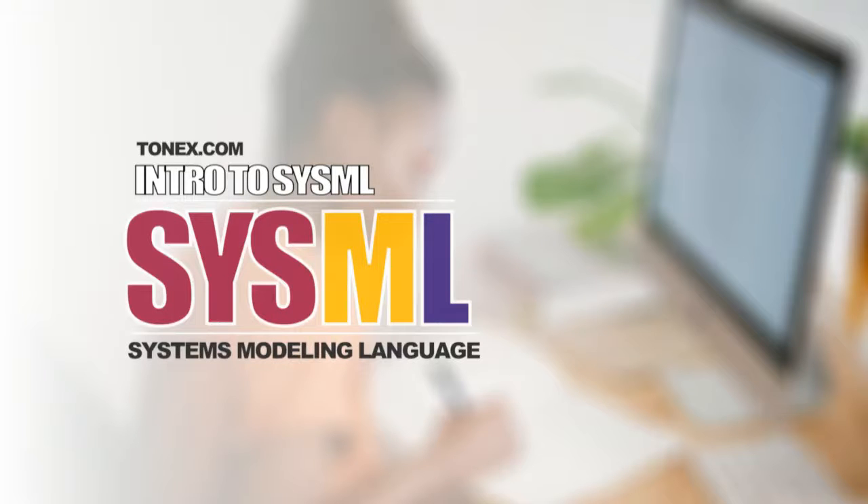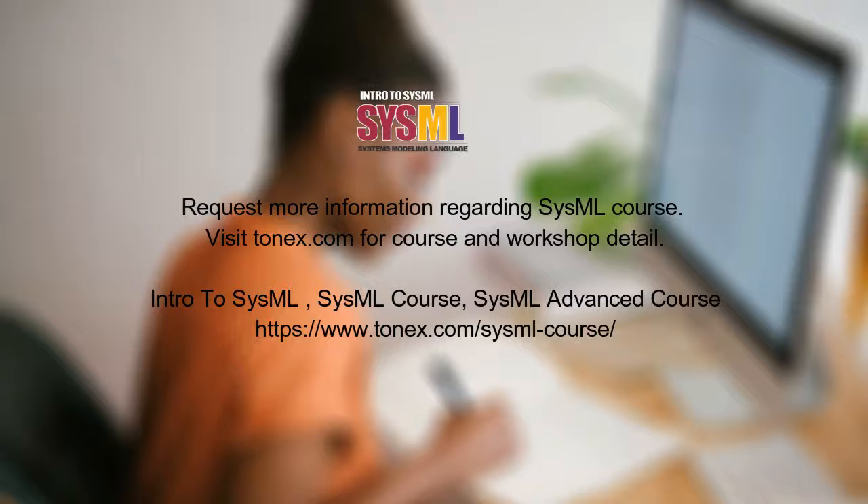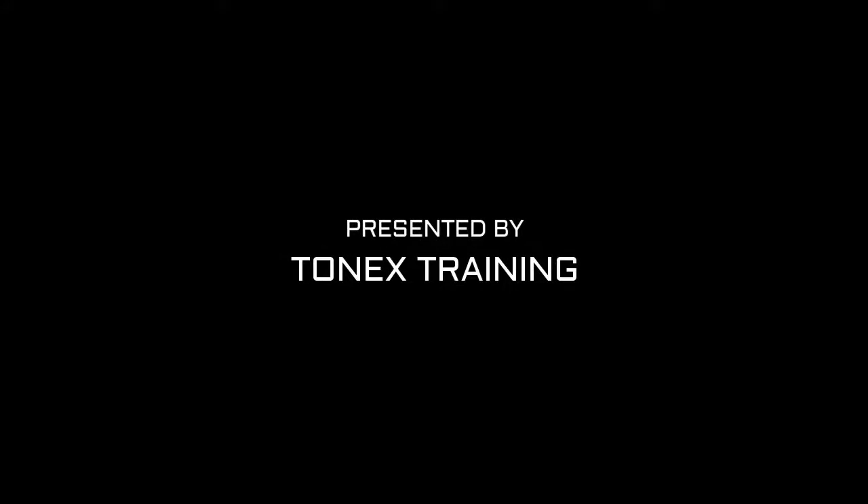Request more information regarding the SysML course. Visit tonex.com for course and workshop details.